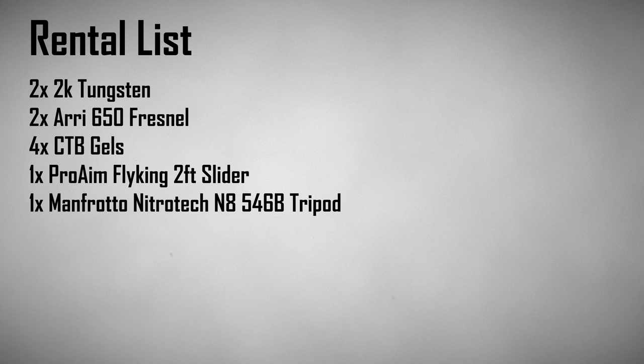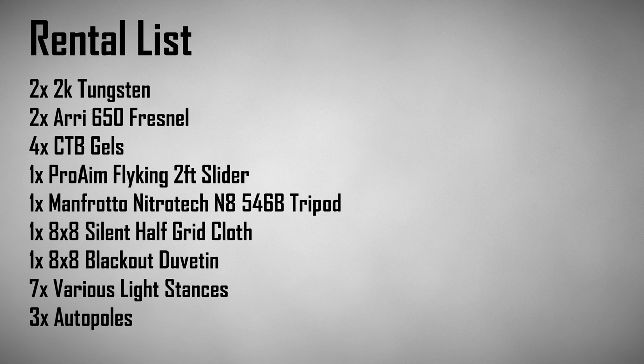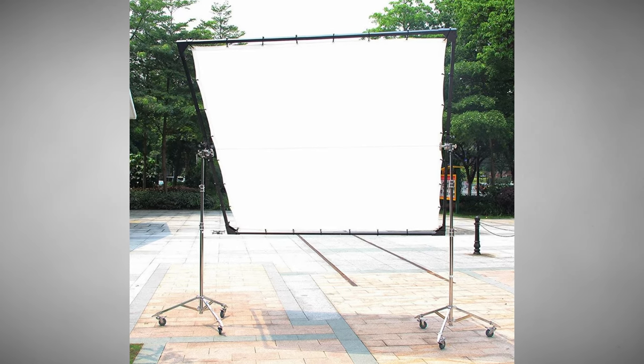We picked up two 2K tungsten light fixtures, two 650 fresnels with full CTBs, a slider, a tripod, one 8x8 half-grid, and one 8x8 blackout muslin cloth with stands and auto poles to make a T-pole — much easier to use than a butterfly frame indoors since there's no wind. Then we drove back to Karlsruhe and got a good night's sleep for the next day.